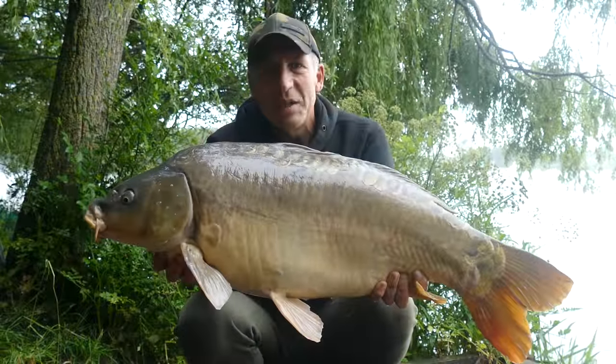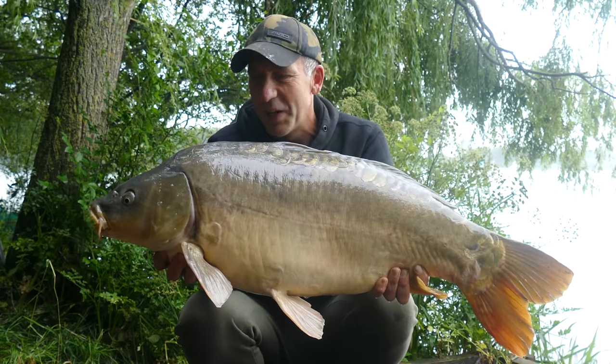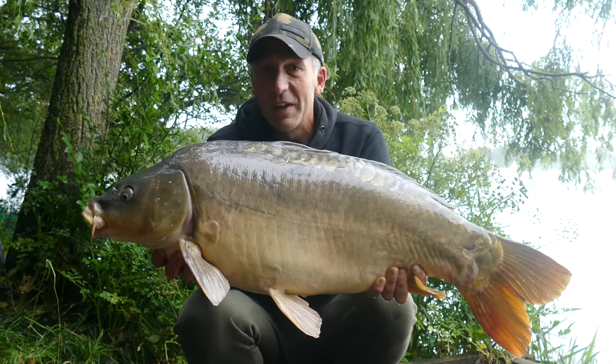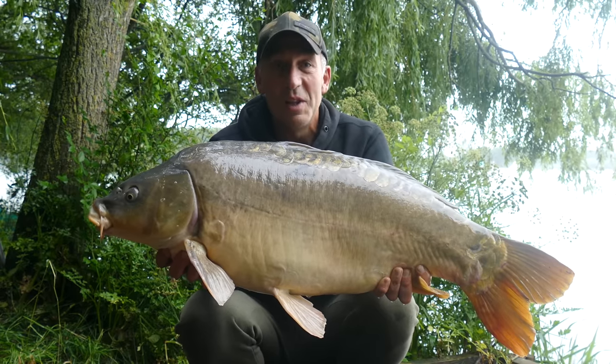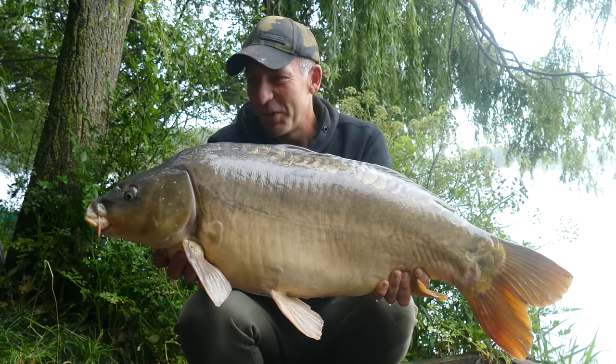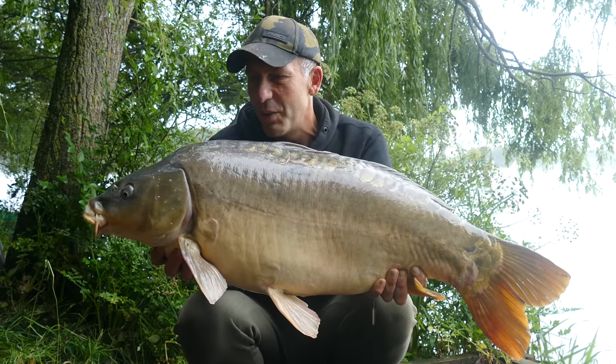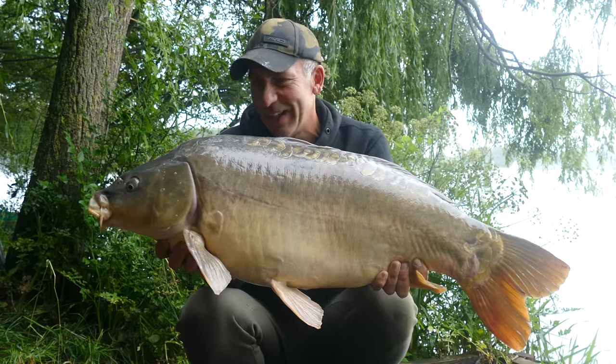Well there you go — that's a fantastic way to end. I've had a brilliant few days fishing, caught some fantastic carp, and most of all had a nice few days. You can hear there's a storm brewing at the moment. I hope it's given you a great insight into a wonderful fishery where you can have a fantastic holiday. Thanks for watching.